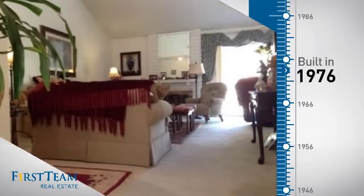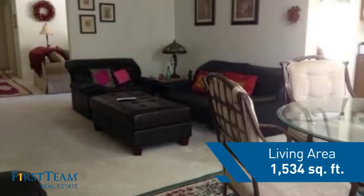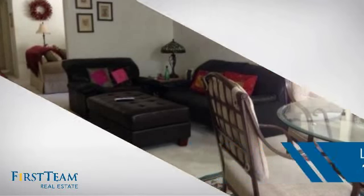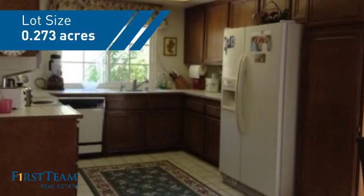This property was built in the late 70s and features over 1,500 square feet of space, giving you a spacious layout to play host or kick back and relax after a long day.